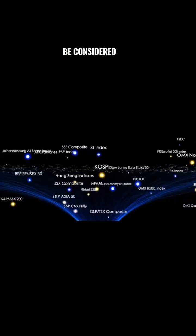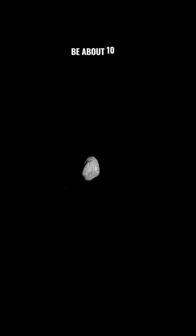Well, it's not massive enough to be considered a planet. It needs to be about 10 times larger. But this asteroid is still pretty mysterious.